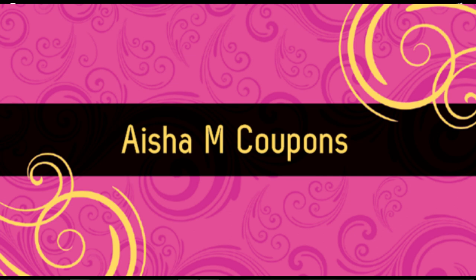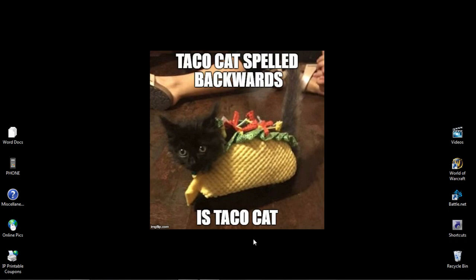Hi, this is Aisha M. Coupons. I'm sorry I didn't do a planning video — I was not sure if I was going to be able to go couponing this week, but I did find just enough money to go couponing this week, so I was able to do it. So this is what actually happened this week.